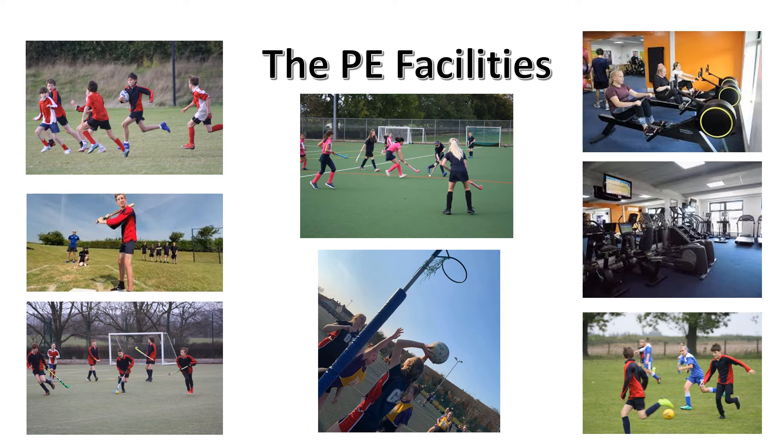We're incredibly lucky at the Griffin School as we've got some amazing PE facilities. We've got a multi-use sports hall which can feature many, many sports. We've also got a full-size all-weather AstroTurf pitch which is a brilliant resource all year round. We also have a brand new state-of-the-art fitness suite which features a variety of cardiovascular machines and also weight machines.